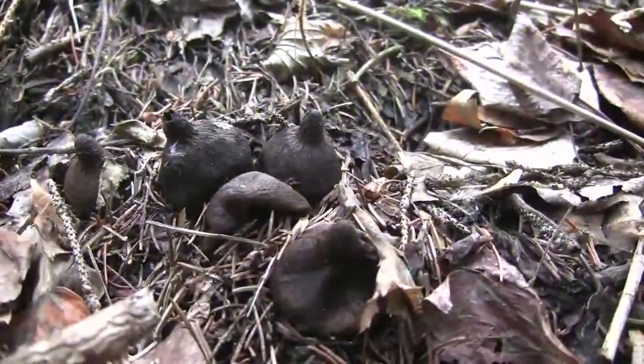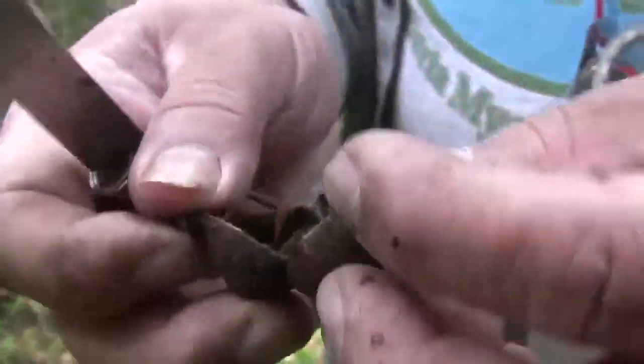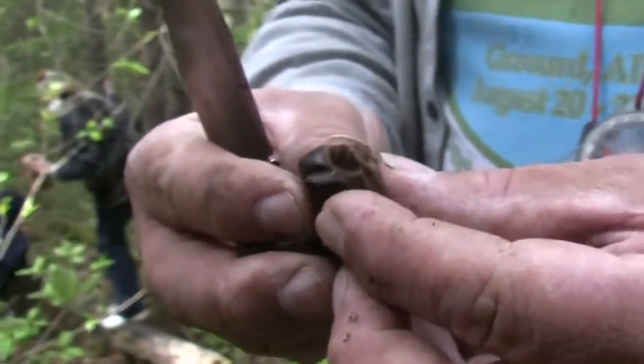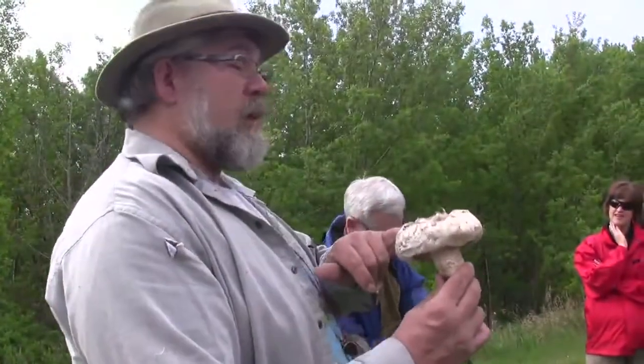So it opens like this — usually it splits and opens like a star, and then inside you've got the puffball which puffs the spores. This is a very delicious edible mushroom.